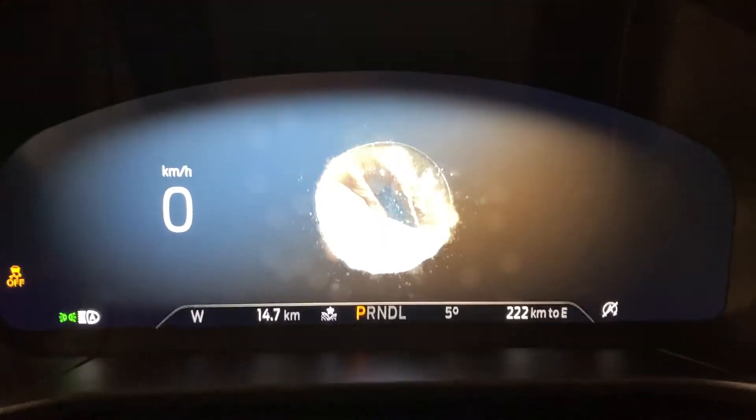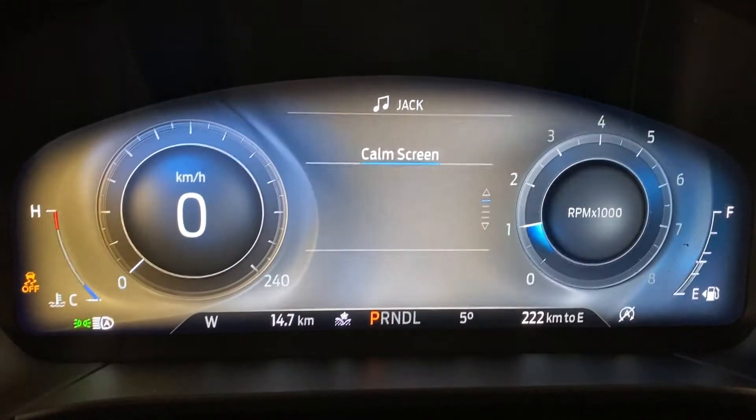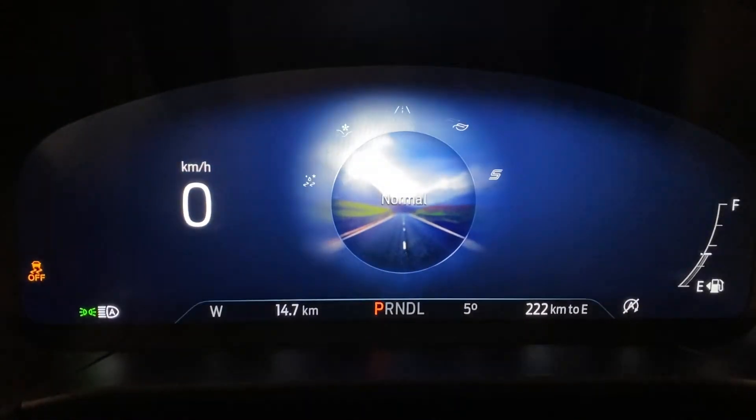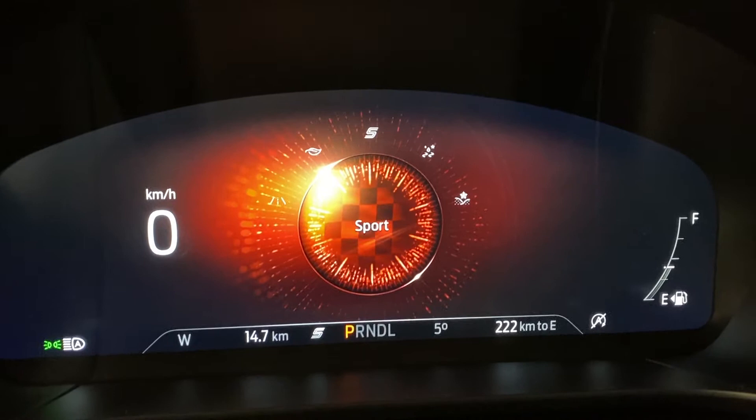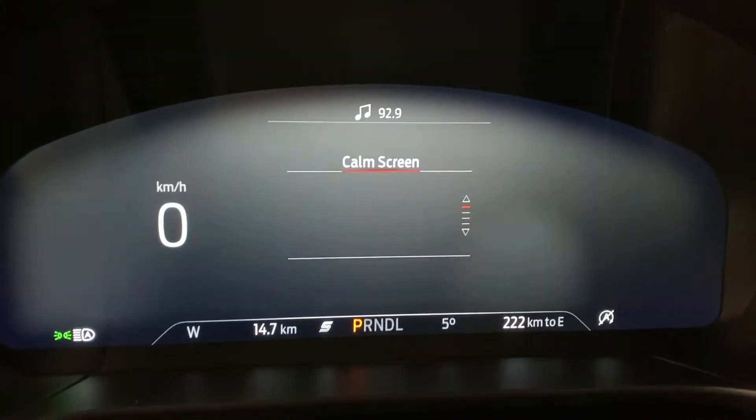The display is dynamic, so whatever mode you're in, it actually changes for you — which is really cool to see. So if you go into sport mode, it'll go a nice red to show you that you really are in sport mode.